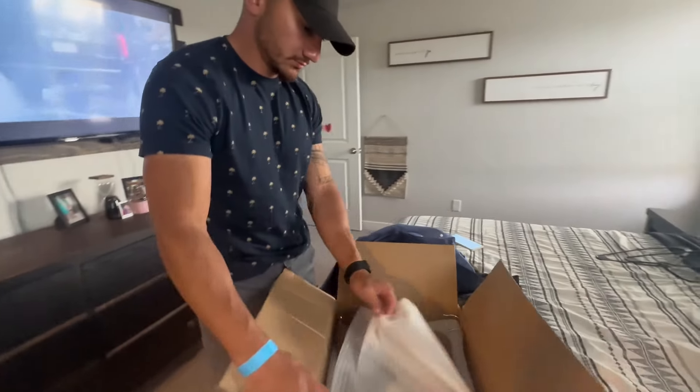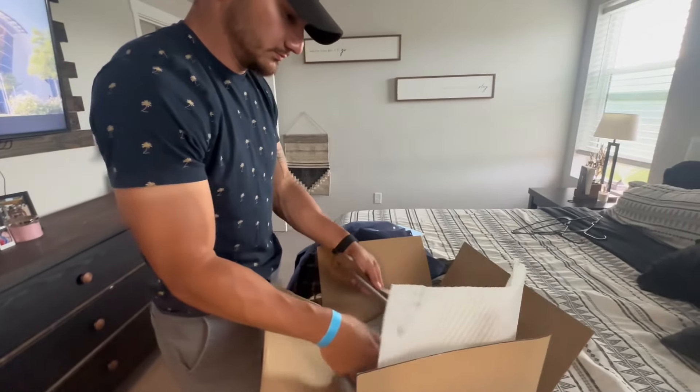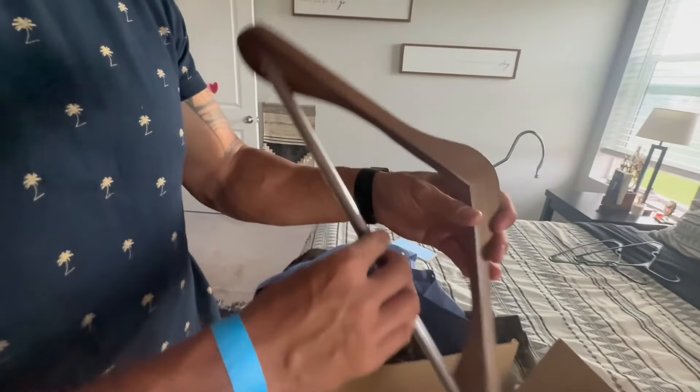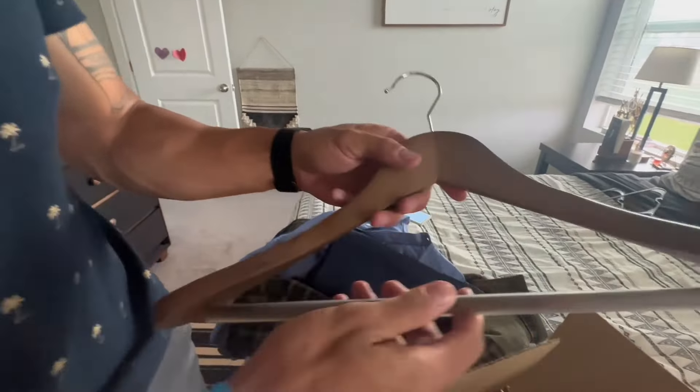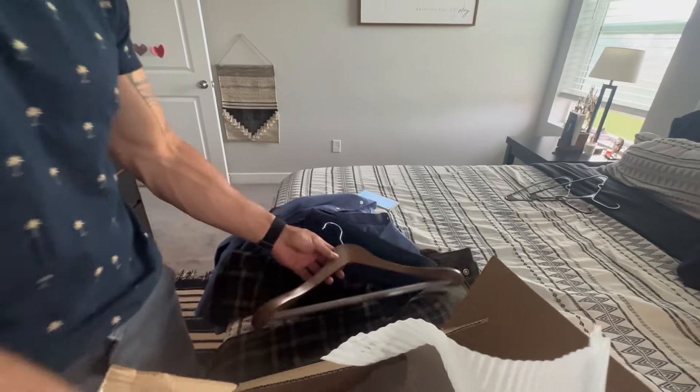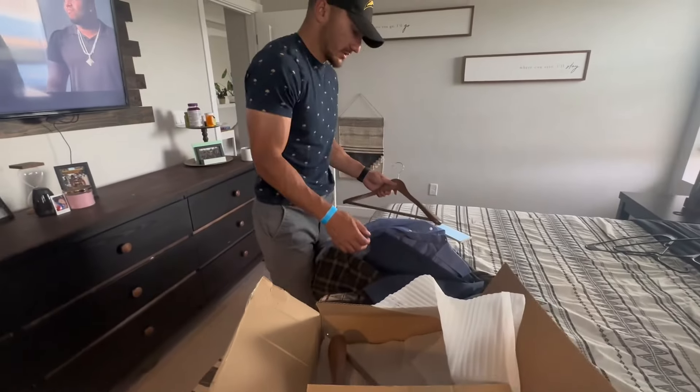Here's my review on the wooden hangers. The packaging and boxing was very well done. The quality and the feel of it — very heavy duty, very solid feel. Just got a couple in the box there.